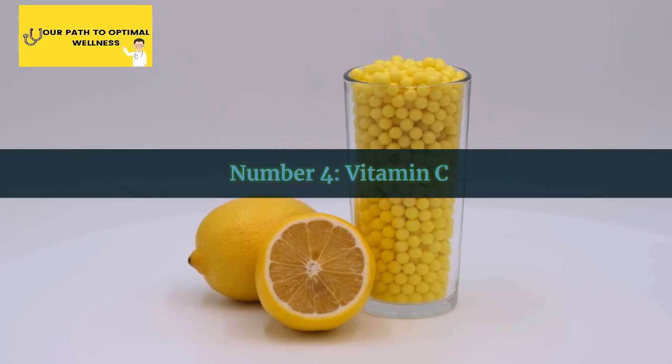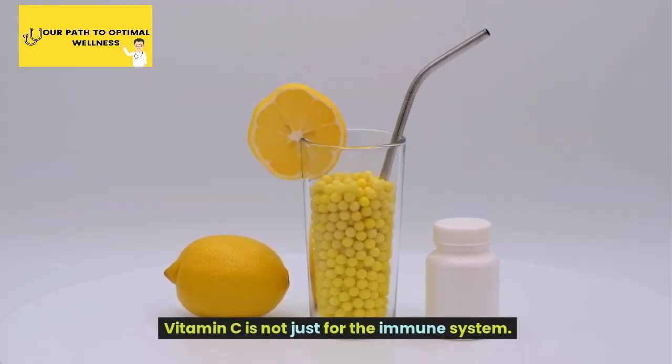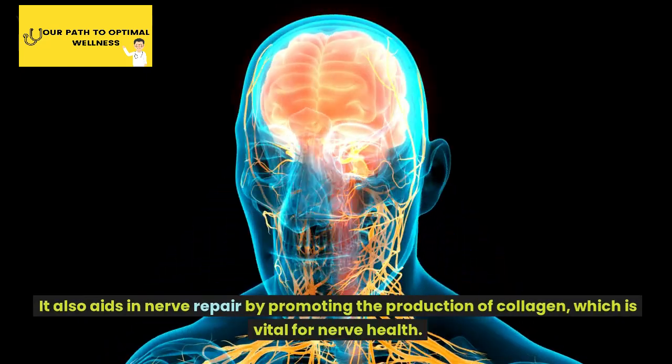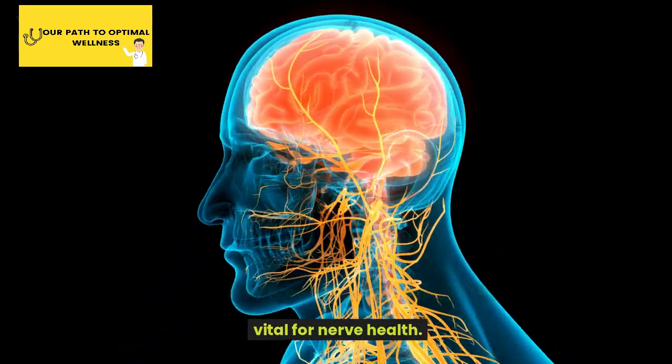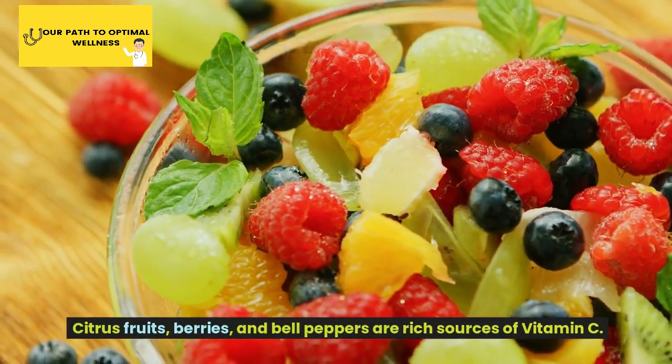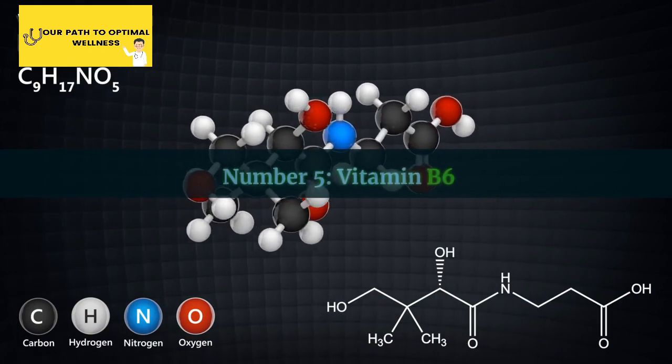Number 4: Vitamin C. Vitamin C is not just for the immune system. It also aids in nerve repair by promoting the production of collagen, which is vital for nerve health. Citrus fruits, berries, and bell peppers are rich sources of vitamin C.